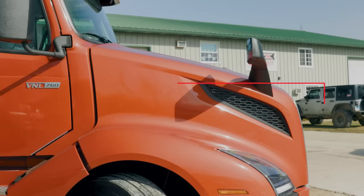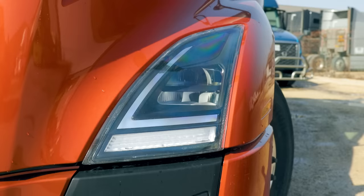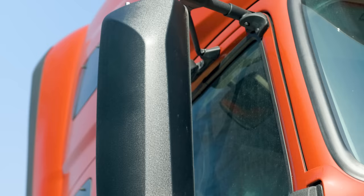Volvo lists the aerodynamic hood and bumper as a standard feature on all trucks, which is kind of common sense. But they also include new LED lights — high and low beam LEDs — as well as hood mirrors and side mirrors with their aerodynamic design.